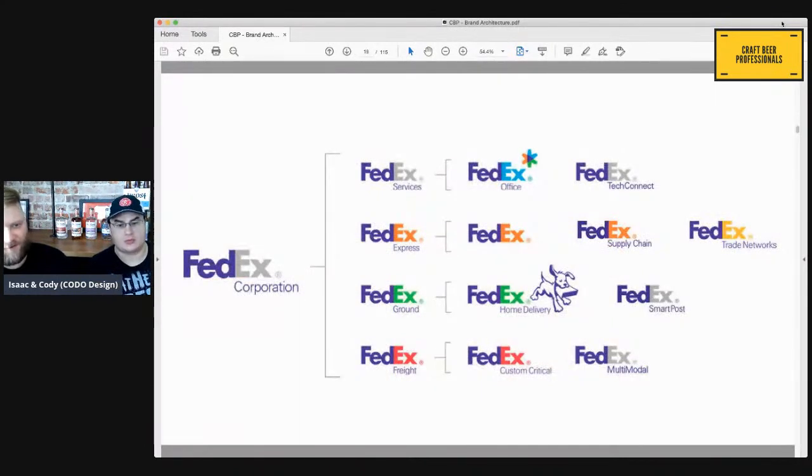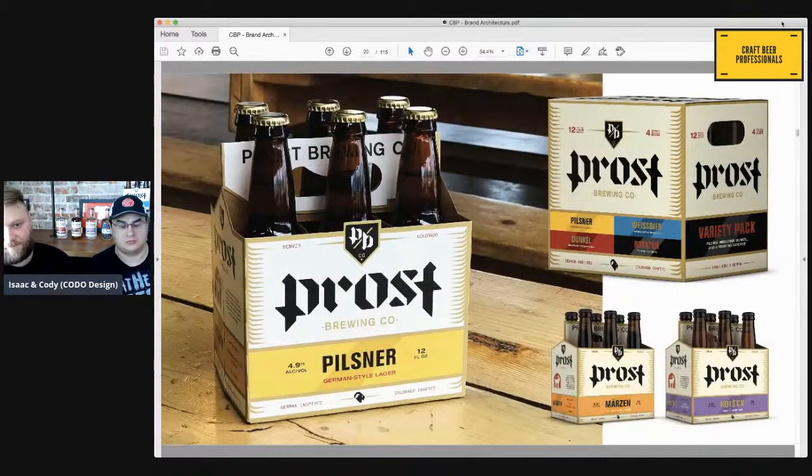A really good corporate example is FedEx — you can literally see the FedEx logo just switching colors on everything, with sub-brand services like FedEx Office, FedEx Express, whatever changes. In the beer space, Prost — a client of ours — is a really good example because they don't even have fanciful names. It's a German-style brewery, so it's Prost Pils, Prost Weissbier, Prost Dunkel — everything supports the Prost name.